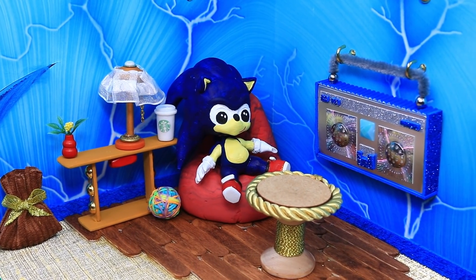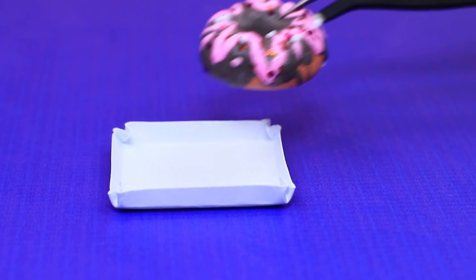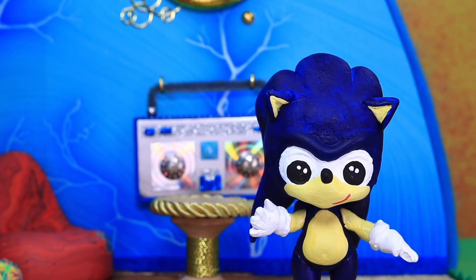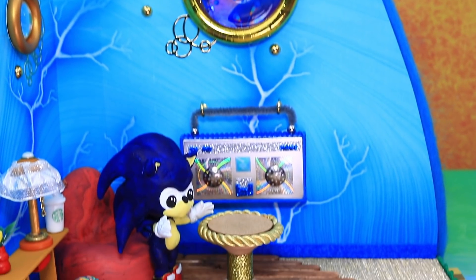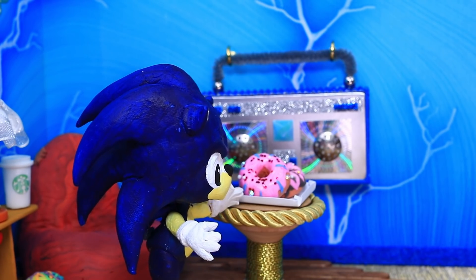Sonic got hungry! Make a box out of cardboard, and here are the treats! Where is my order? Sonic, here you go! Now it's time to eat! It's Mr. Donut!